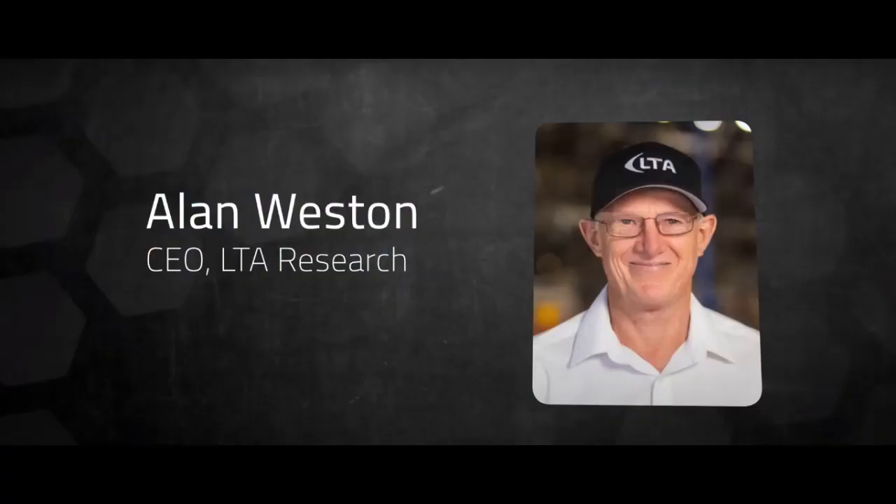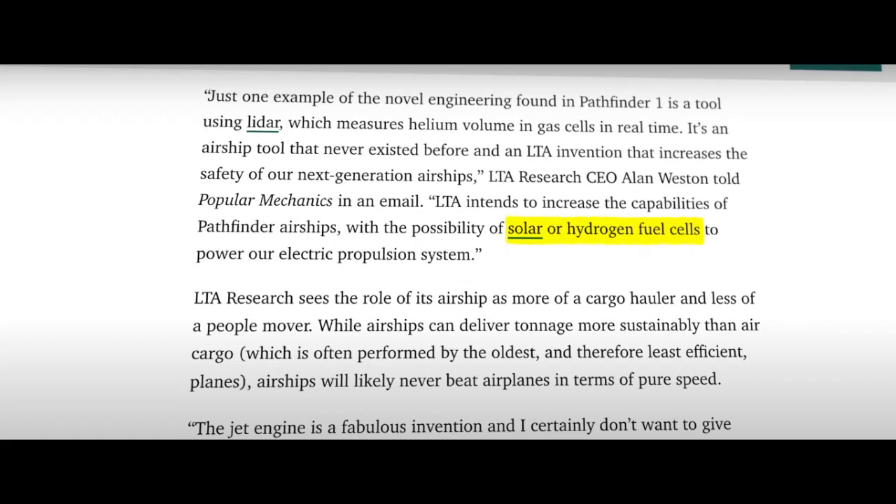LTA Research CEO Alan Weston also mentioned adding solar cells or hydrogen fuel cells to their airship. LTA Research has developed a rotisserie-style system that rotates the entire airship skeleton, allowing airship rigs to safely operate on the ground. This technology is combined with modern alloys to construct airships more easily and cheaply.